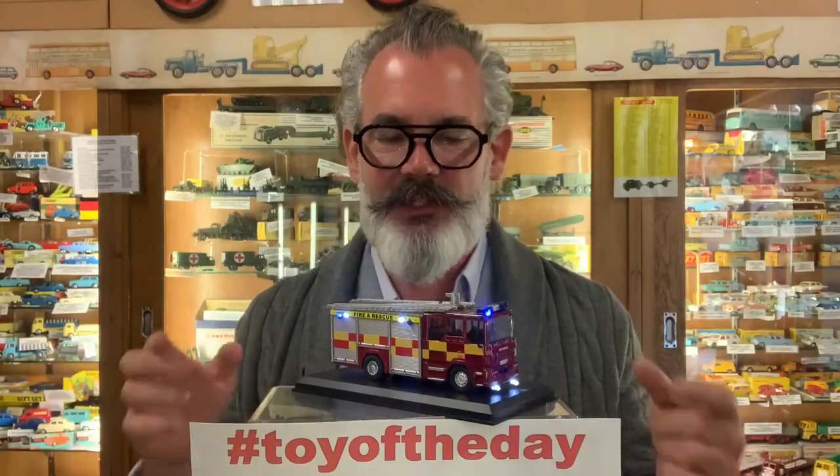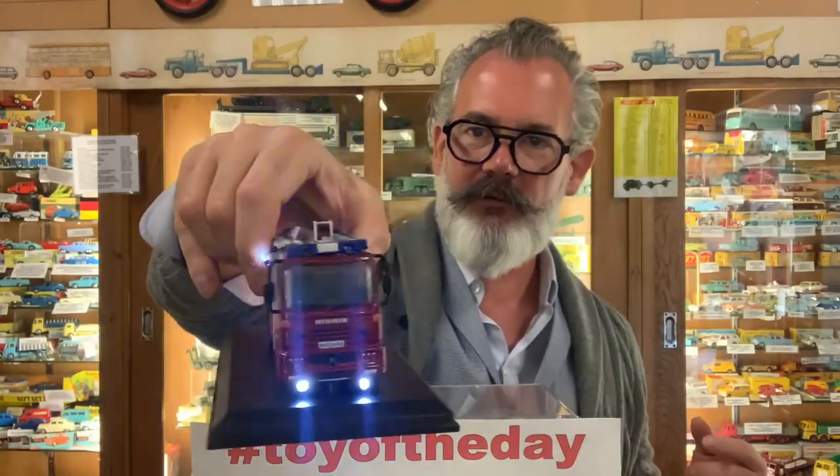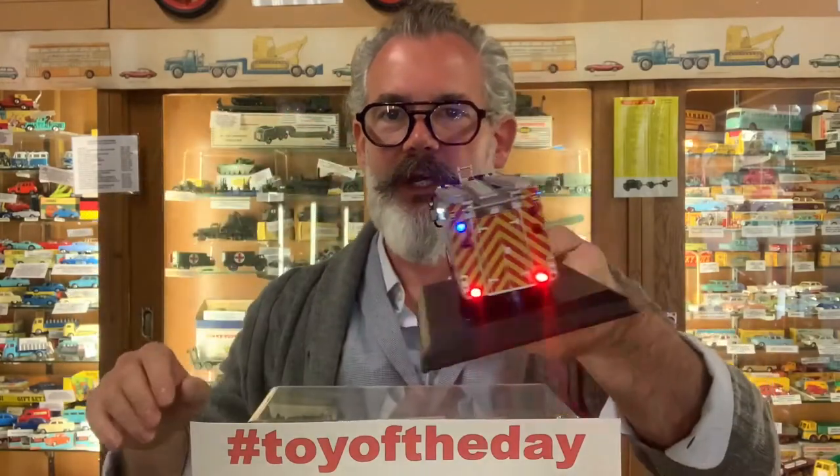Toy of the day for today is the fire engine, and there is nothing cooler than a fire engine model. This one's great with all the LEDs on it, but it's modern and it's not really a toy.